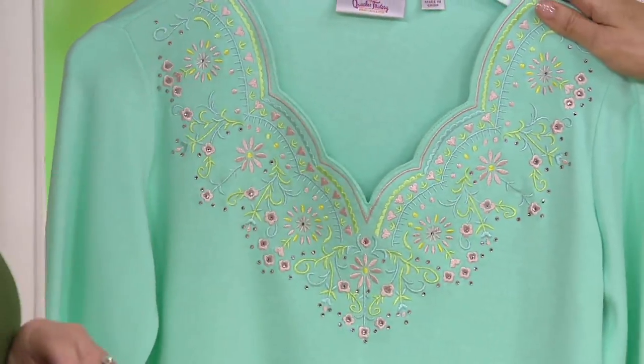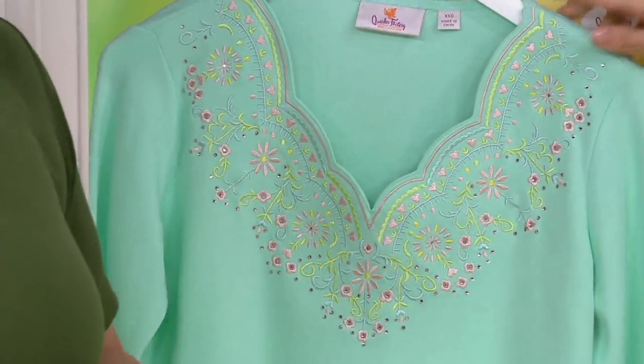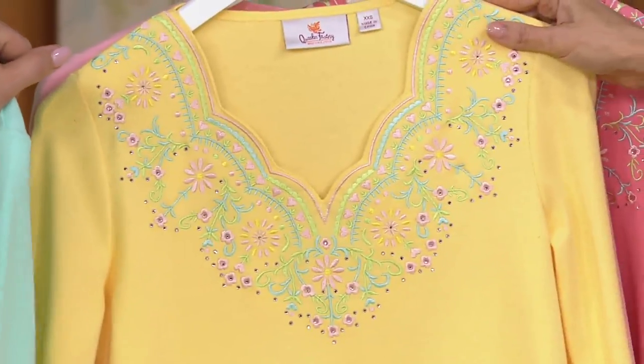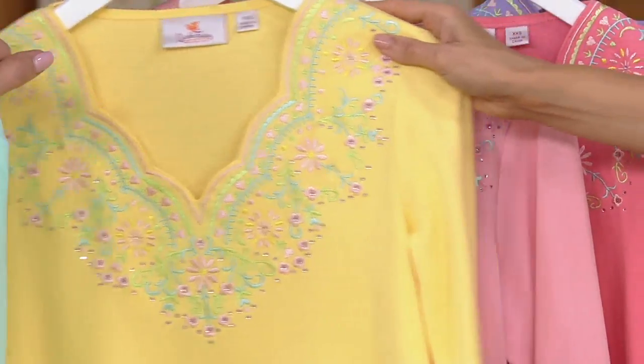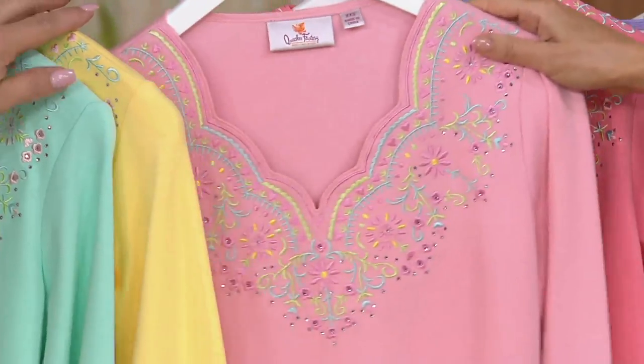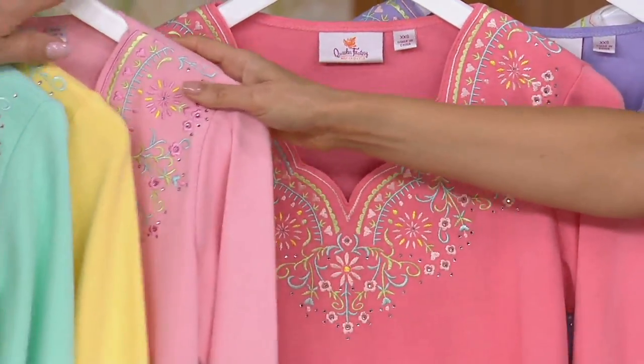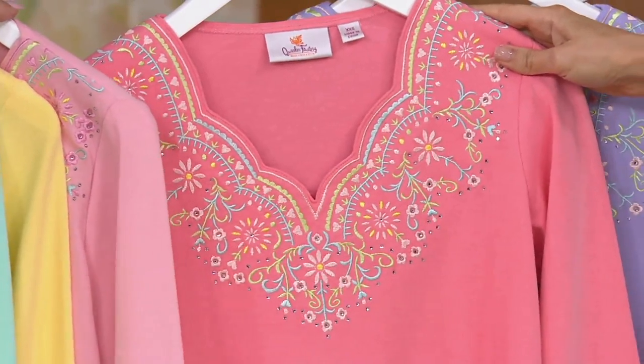And that's why we did it that way. So: mint green, small through 2X. Here it is in yellow, extra extra small through 2X. The yellow and pink is gorgeous together — isn't that so pretty? Speaking of pink, candy pink, extra extra small through 1X. Here it is in coral, extra small through extra large.